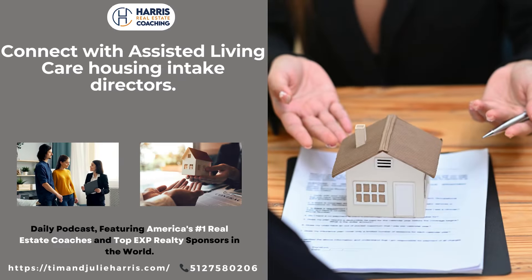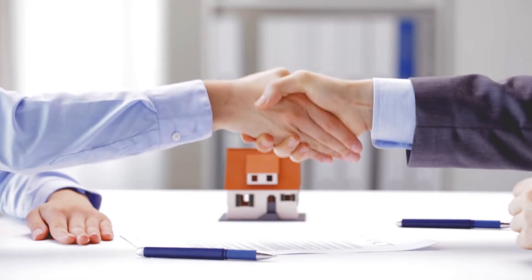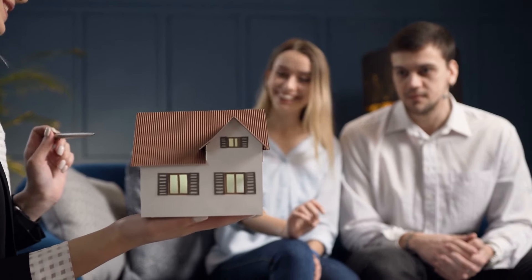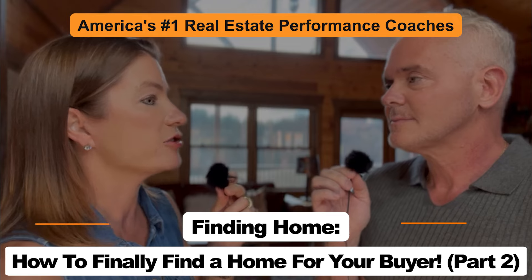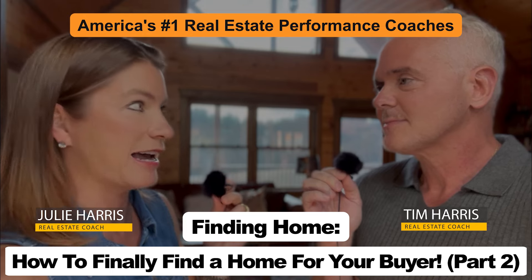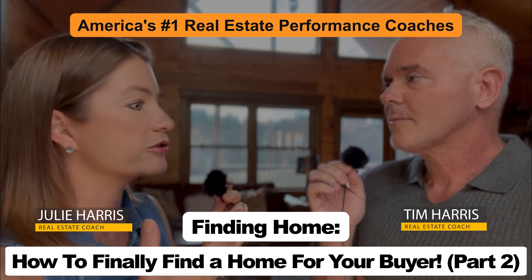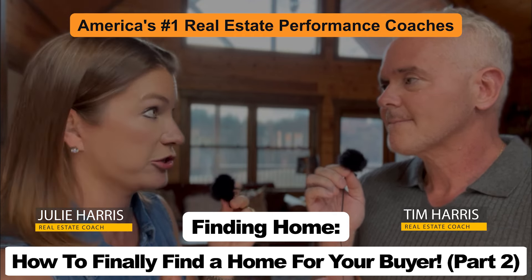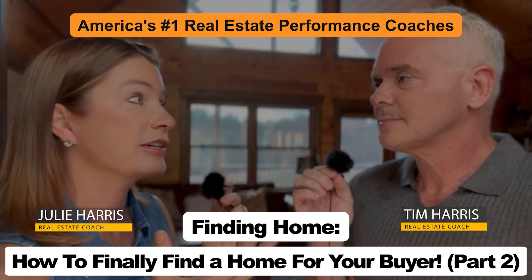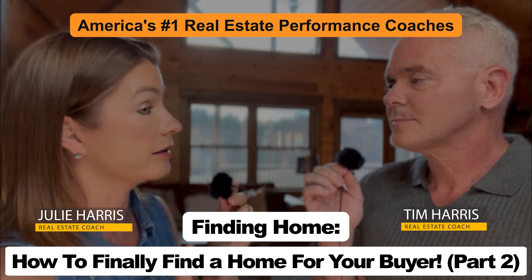Point number seven: connect with assisted living care housing intake directors. Most people pay for their assisted care living costs by selling their homes and cashing out the equity. The housing intake coordinators are a great source of those leads. You can provide value by being a liaison between the homeowner and the director, and the director is going to love you for that. You can modify your pre-listing package to include contacts for estate sales specialists, pet rescue, moving and storage, et cetera. Many coaching clients have embraced this and they're virtually the only one talking to this particular resource.